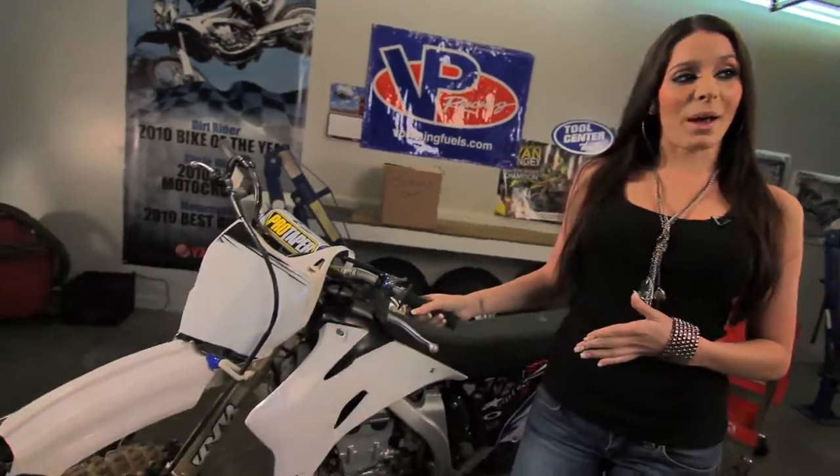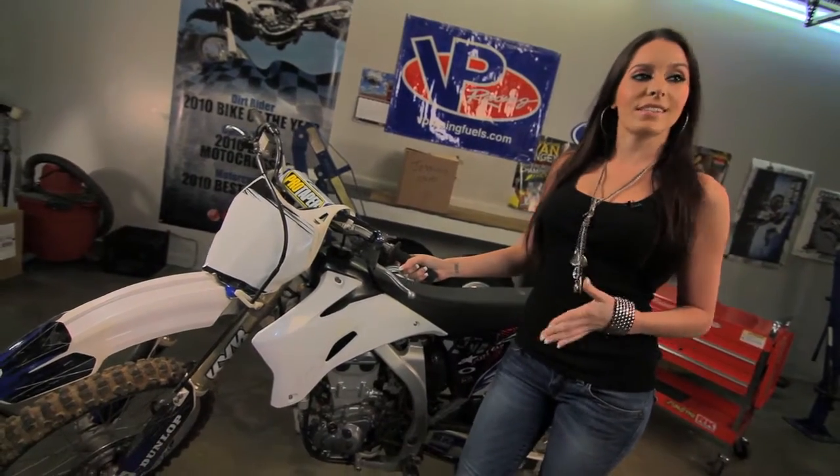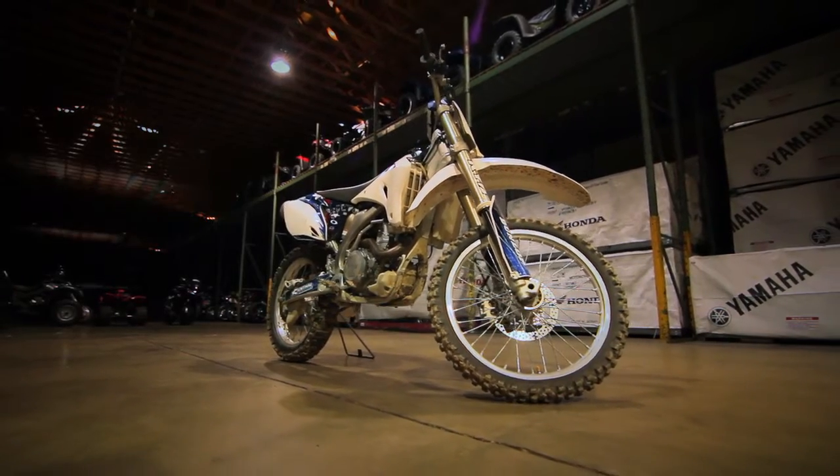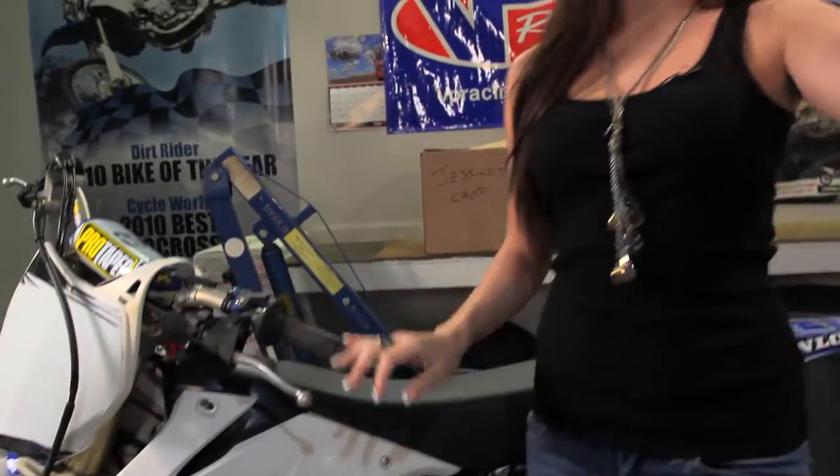And here it is — the giveaway. It's a 2006 Yamaha YZ450F, a total beast when she debuted back in '06, and a prime specimen for a PowerRat overhaul.